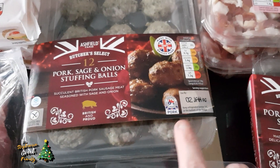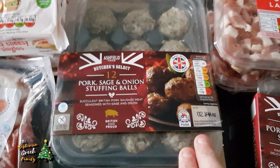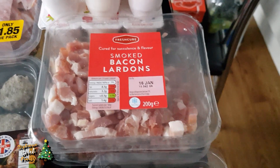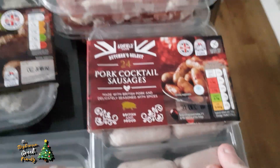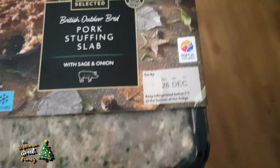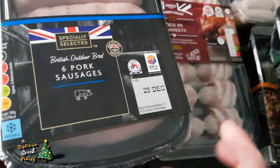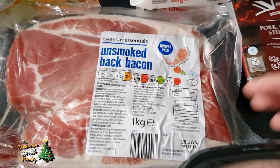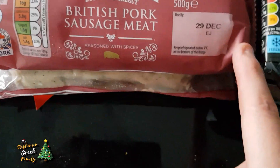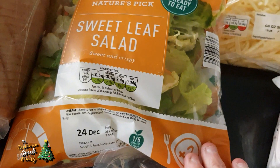We've got some stuffing balls which are gluten free - ideal for Ben, though we could have put them in the freezer earlier. Some bacon lardons to put in with the roast potatoes. A pack of 24 cocktail sausages for Ben, and pigs in blankets. Two lots of sage and onion pork slab stuffing - easier to buy than make our own. Three lots of pork sausages, also gluten free. Steven's going to make his own pigs in blankets with the back bacon, and he's got two lots of sausages for that.